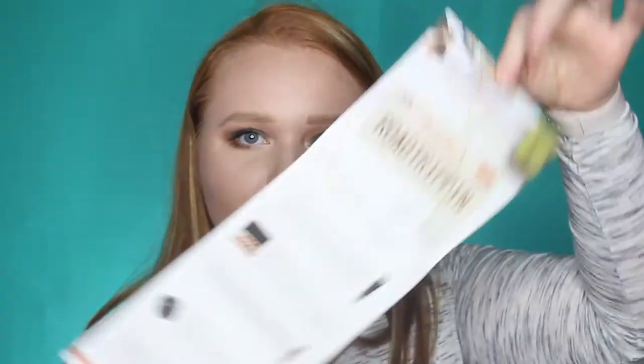We have our little card here, and it is BoxyCharm Road Trippin'. The first product is from Dr. Brandt, and he has some of the best skincare. This is the Needles No More No More Baggage ID Puffing Gel, and this retails for $42. It is very thick and kind of a pinky orangish red color — it's weird but really cool. It reminds me a lot of the Becca under eye primer that I just recently tried out. I deal with a lot of issues with my under eyes, so that product is very exciting.